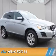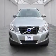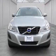Presenting the 2012 Volvo XC60. It's powered by front wheel drive, six cylinder engine.